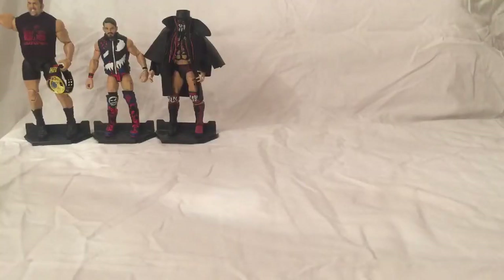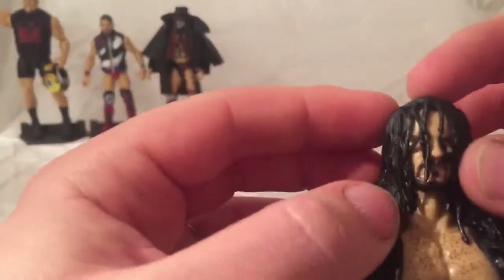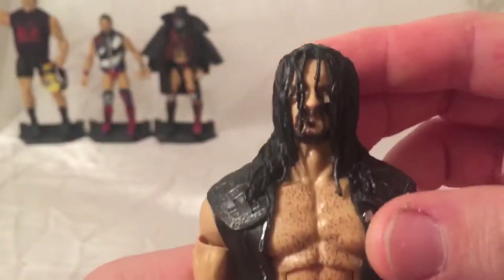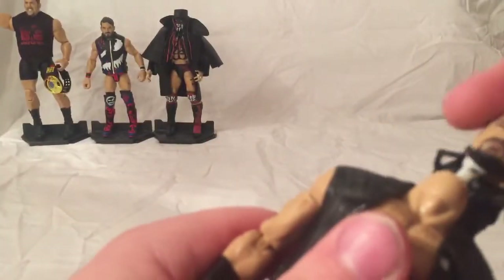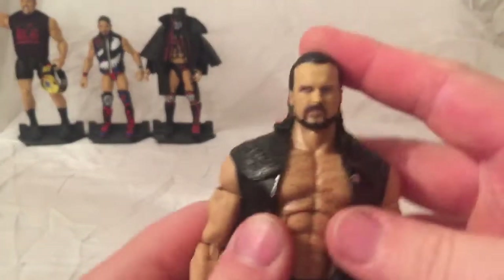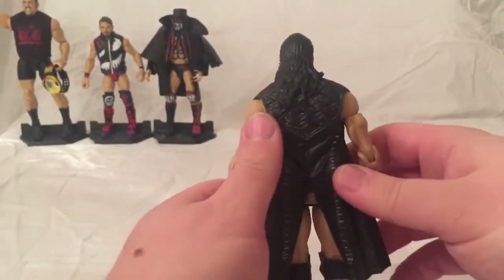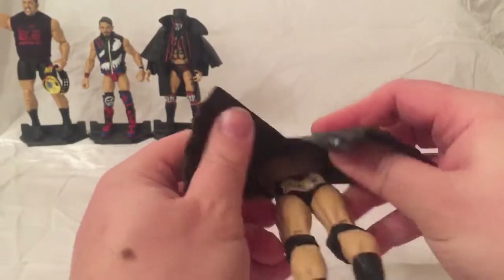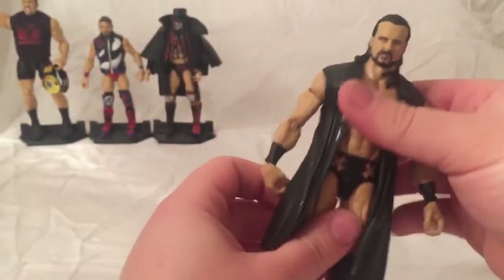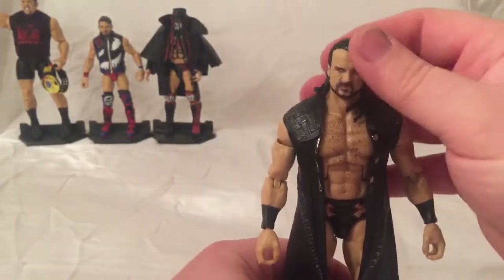My number 7 is Elite 71 Drew McIntyre. I love how they've managed to catch his likeness, especially when he's come down to the ring with his hair across his face. I love how they also do the two heads as well — I don't know which head I prefer. They're both great. The ring attire is absolutely fab — he's got McIntyre on the trunks as well. Absolutely great looking figure. So glad I managed to pick him up.